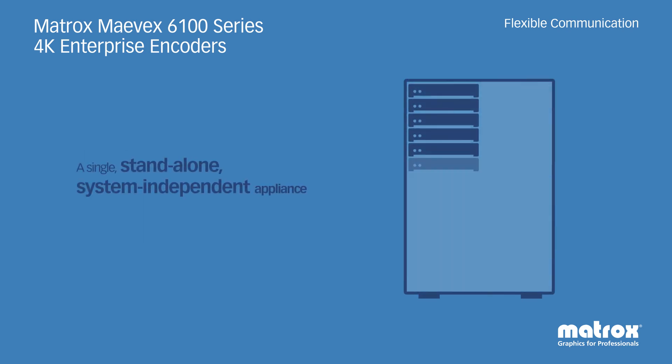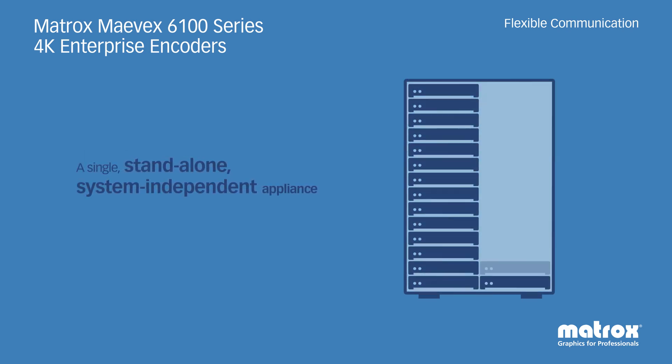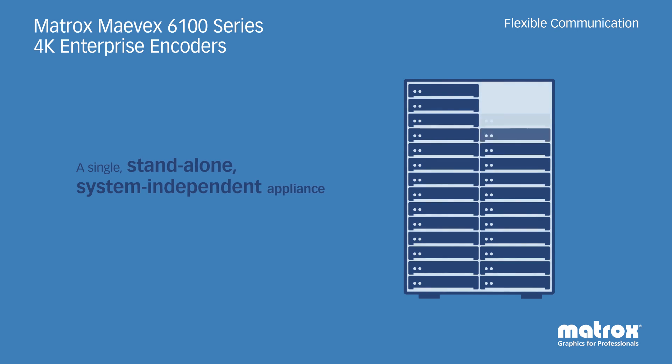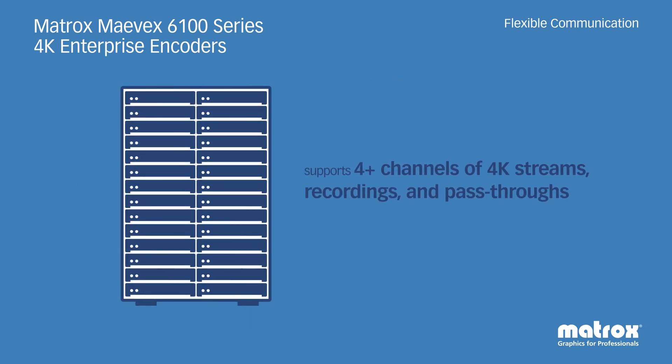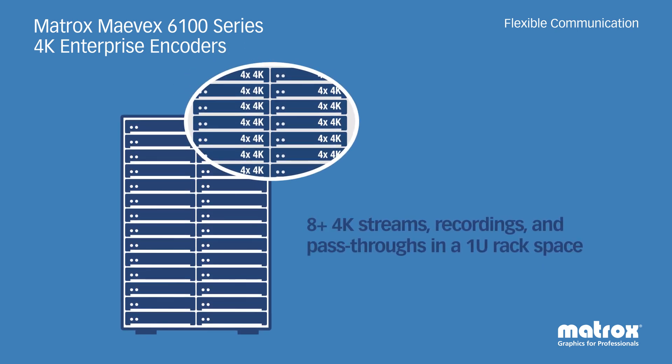The Mavex 6150 and 6120 quad and dual 4K encoder appliances eliminate the need for additional equipment by providing four or more streams, recordings, and pass-throughs in a single half-rack 1U appliance — thereby providing eight or more streams, recordings, and pass-throughs in 1U of rack space.